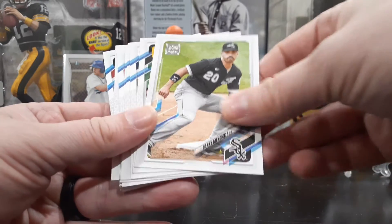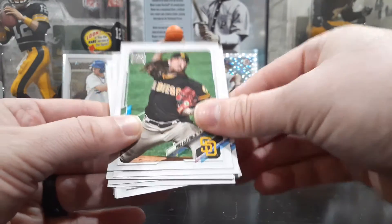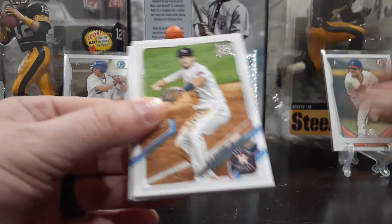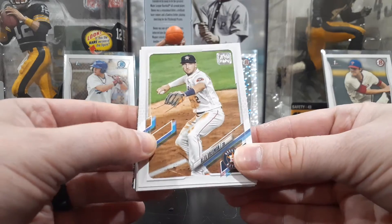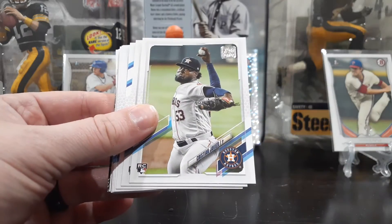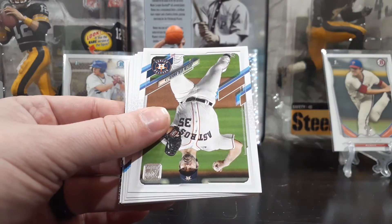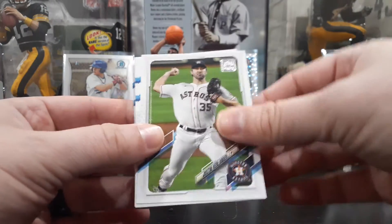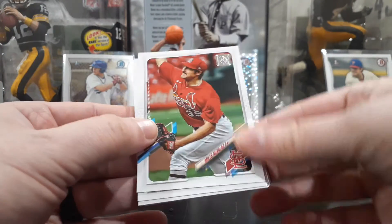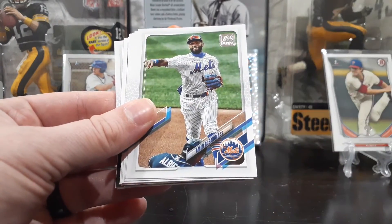Kiermaier. Danny Mendick. Clevenger. Man, how good is San Diego going to be? San Diego, LA in the West — if everybody stays healthy on the pitching side of things, could be quite the race. Lozardo, future stars — he's in everything I open. Christian Javier rookie card. Spencer Howard. Verlander — doesn't look like he's going to pitch this year. I guess theoretically he could come back late in the year, maybe for the playoffs. I don't know — I guess it depends on how well Houston's doing.